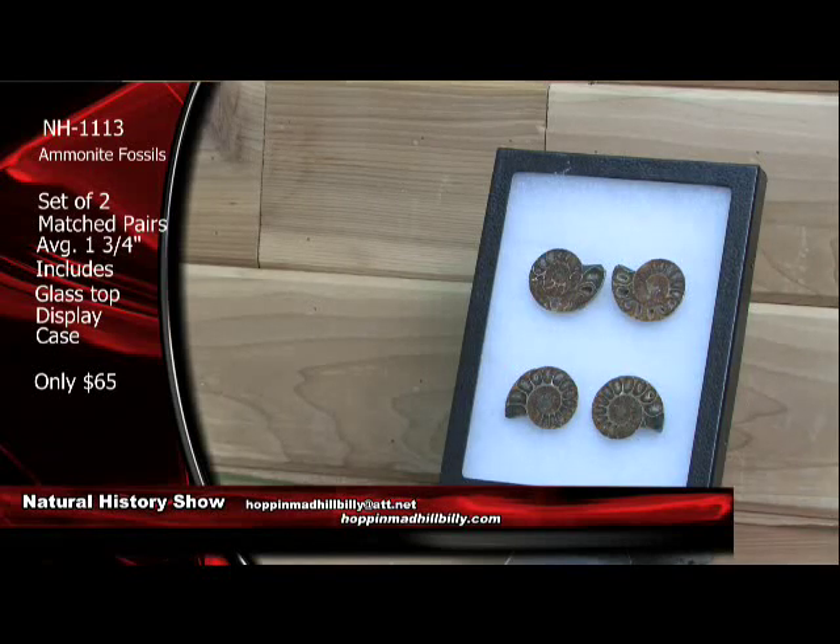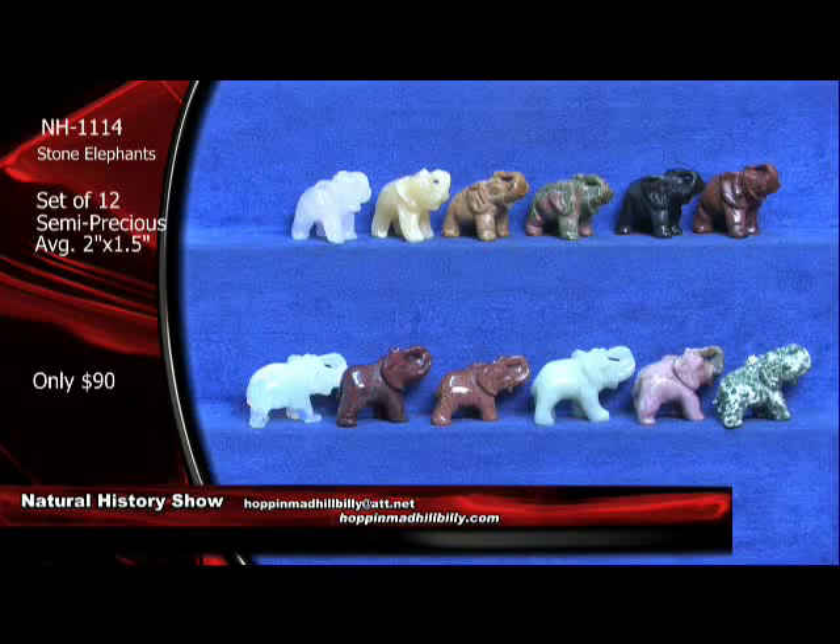These are killer specimens. You can't go wrong at this price right here — $65 for the set, with a glass top display case included. All right, let's move along. We've got the carved elephants there at only $90 for the set. Very, very nice.